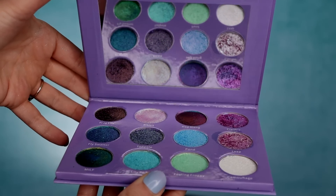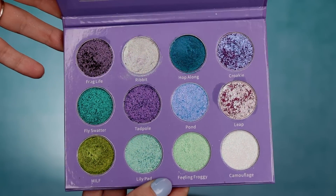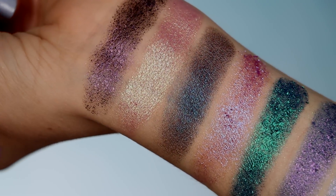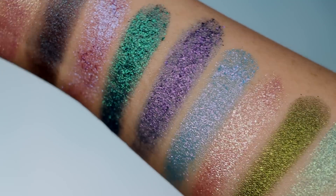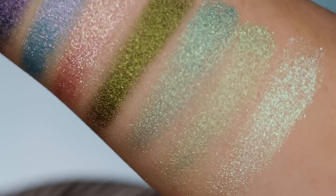This is an all-shimmer palette and as you can see it is absolutely stunning. I've already done two looks with this and I will show you those at the end of the video. We're going to do one look together in the beginning. I definitely have some thoughts — there are a couple of shades I'm a little iffy about, but overall this palette is stunning. Some of these shimmers are absolutely insane, so I'm just excited to play more with this palette.